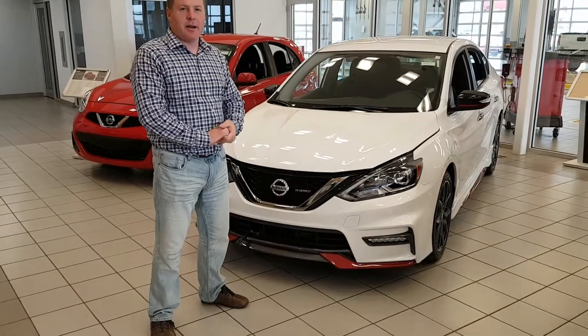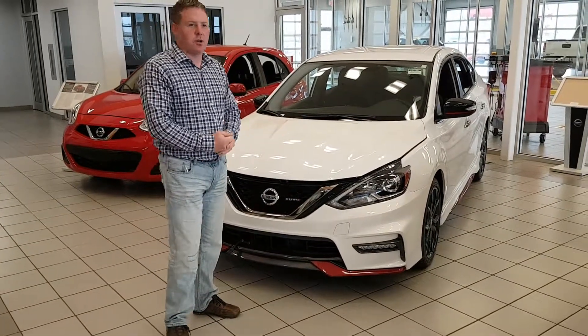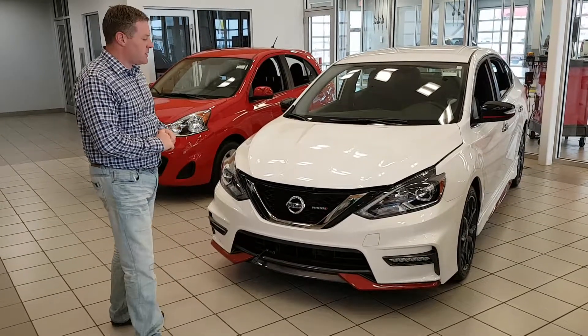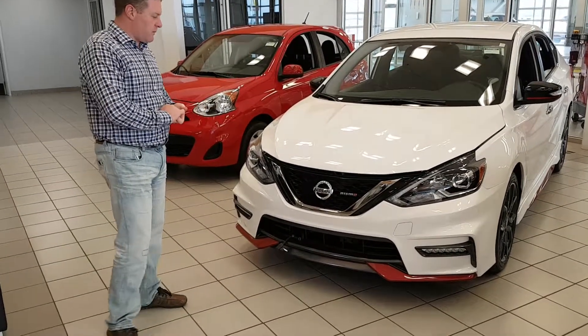Hey Lisa, Justin here at LA Nissan. I thought I'd do a quick video showing you the Aspen White 2015-17 Nissan Sentra Nismo Edition on our showroom floor.